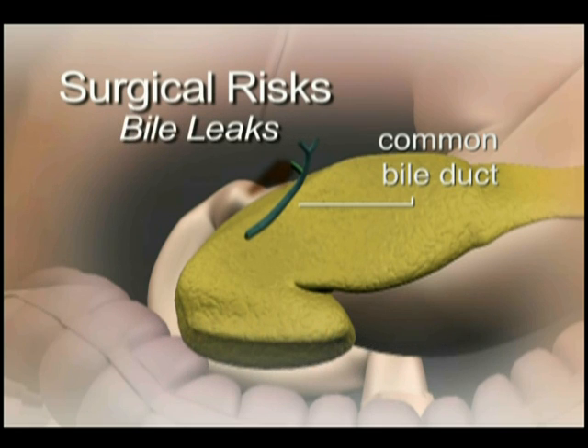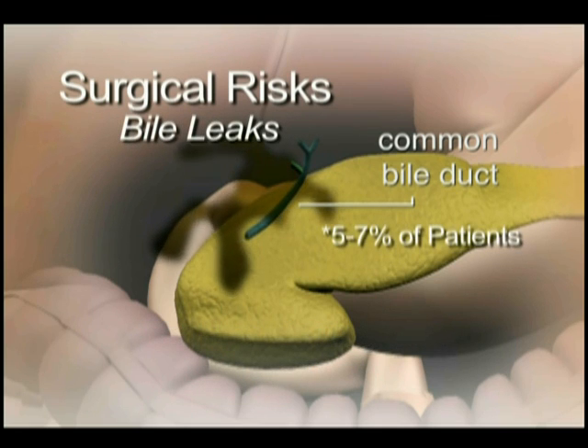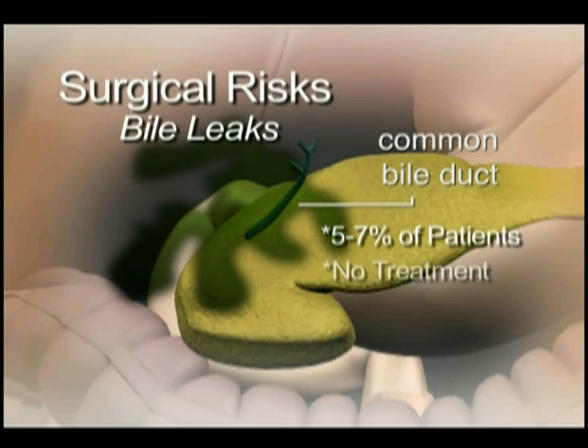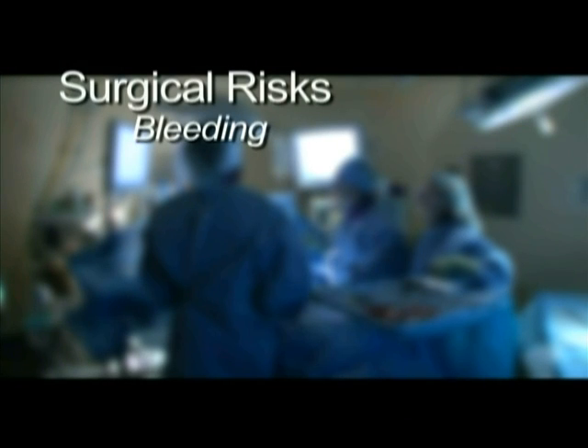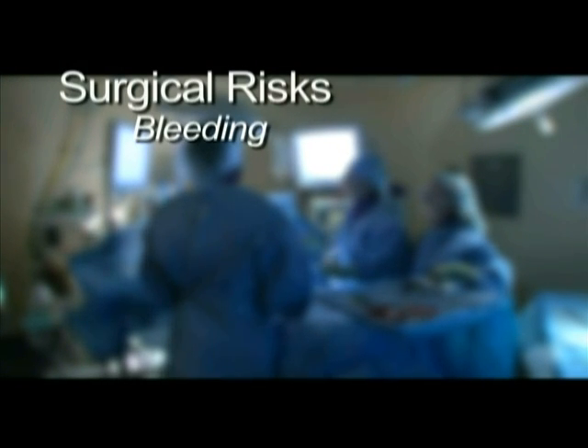Bile leaks are another risk. They can occur in up to 5-7% of patients. Often, these require no further treatment. Occasionally, however, the leak will need to be treated with drain placement, a procedure called ERCP, or both. Significant bleeding is a rare risk but occurs occasionally and may require hospitalization, transfusion, and sometimes a return to the operating room to correct it.